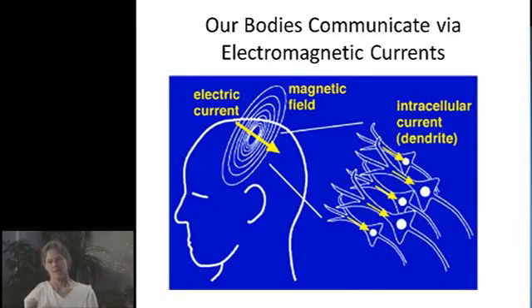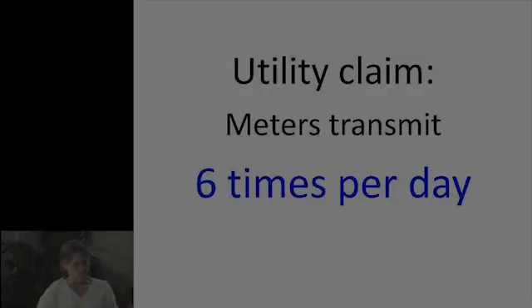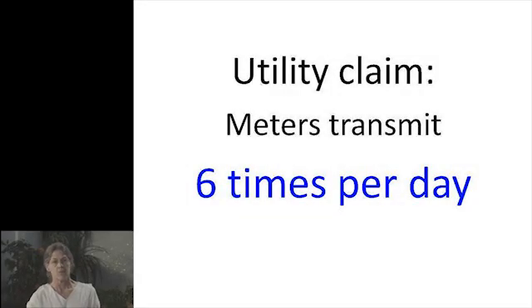Our bodies communicate via electromagnetic currents, so these are very, very important to us. All of these unnatural ones that we're just being saturated with at this point are affecting us and have the potential to affect a lot of things. Smart meters emit radio frequency waves 24/7.